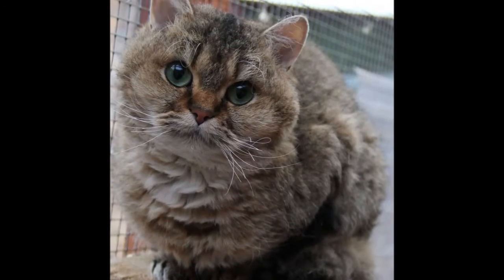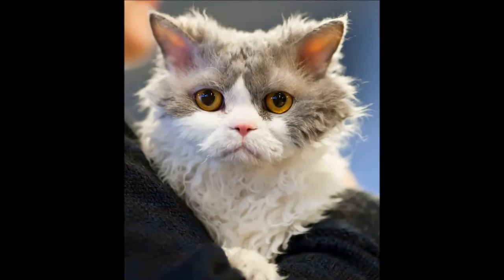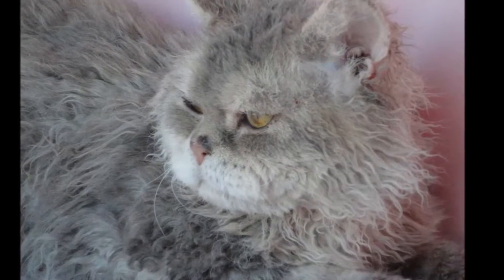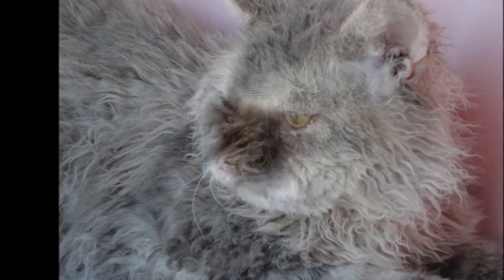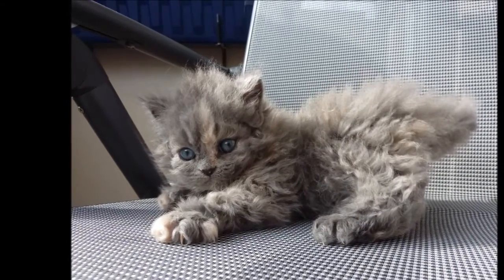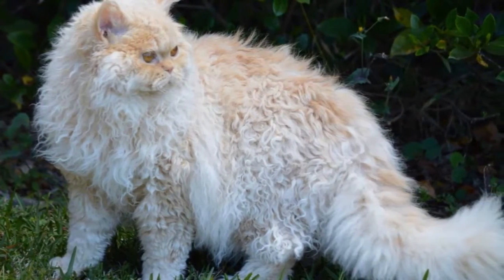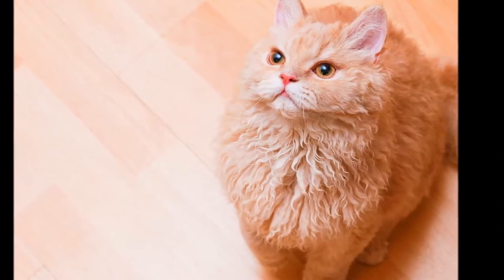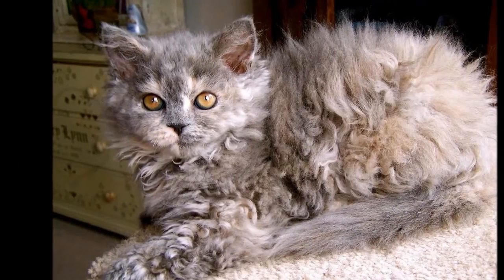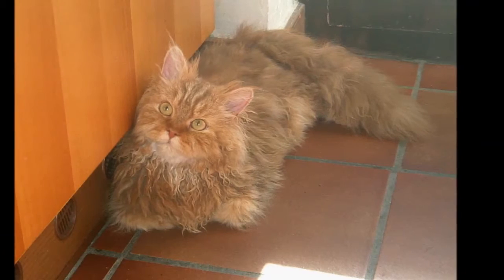It's a good idea to keep the Selkirk Rex as an indoor-only cat to protect him from diseases spread by other cats, attacks by dogs or coyotes, and other dangers that face cats who go outdoors, such as being hit by a car. Selkirk Rex who go outdoors also run the risk of being stolen by someone who would like to have such an unusual cat without paying for it. Imagine a medium-sized to large cat with a heavy-boned but muscular body, a rounded head, and a soft, woolly coat of loose curls that can be short or long in any of a multitude of colors.